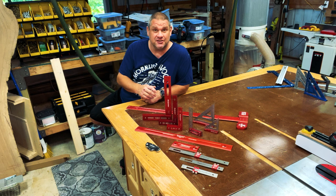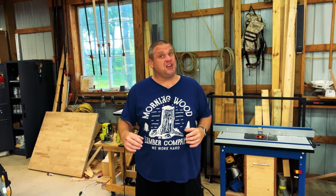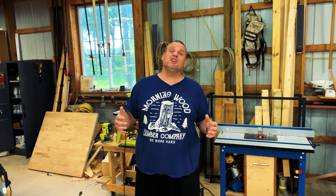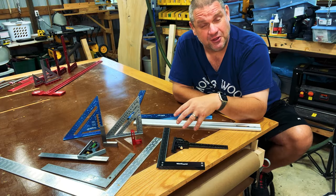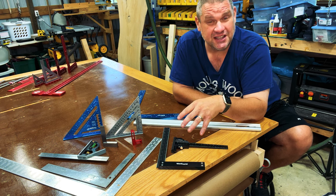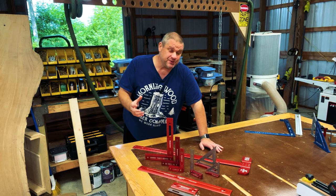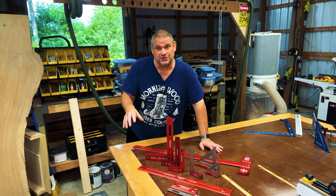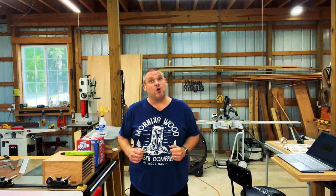You really can't beat the accuracy and precision. But most of us can't afford to drop a thousand dollars just on a bunch of rulers and squares, so we're going to look at some alternatives and see if they can do the job. Here I have a collection of more affordable measuring devices that I've collected over the years, and I'm here to tell you that I still use these devices regularly. What I'd like to do with this video is take each one of these Woodpecker's tools and see if we can get the same results with one of those more affordable tools.